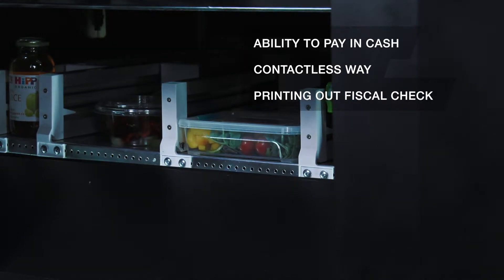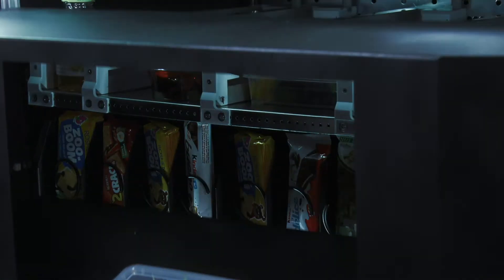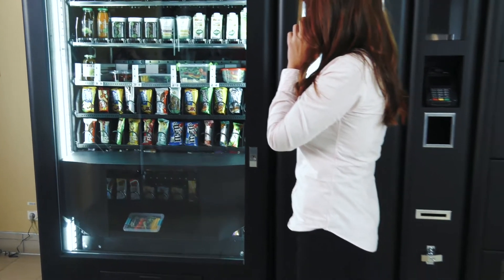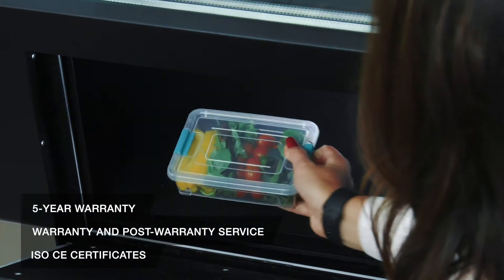An important advantage of CubeLift is the ability to combine several delivery systems – conveyors, pushers, spirals – in one device, along with the possibility of shelf height adjustment. The modern, simple interface and bright menu make shopping easy, fast, and pleasant.